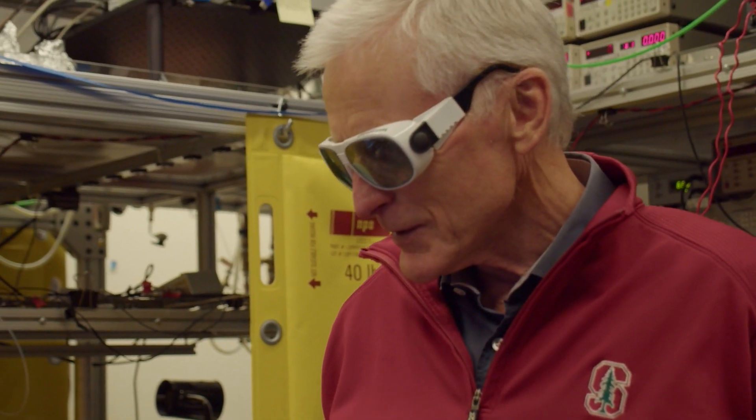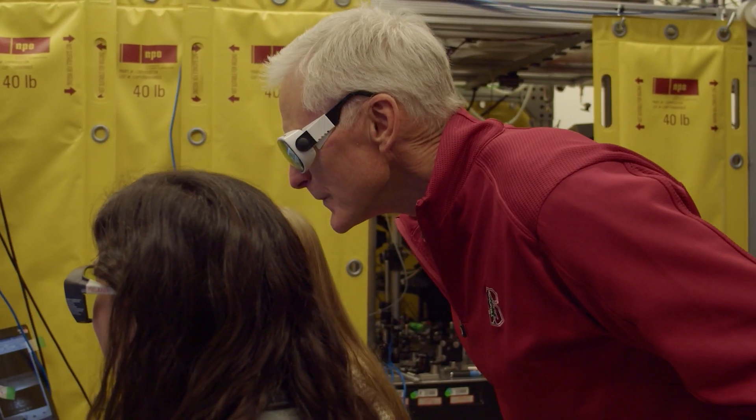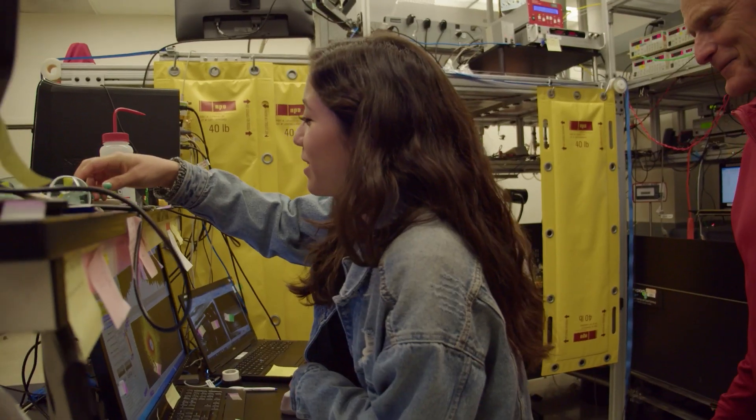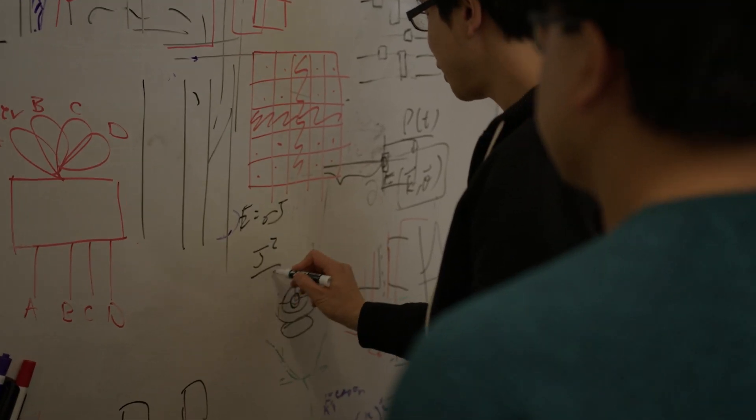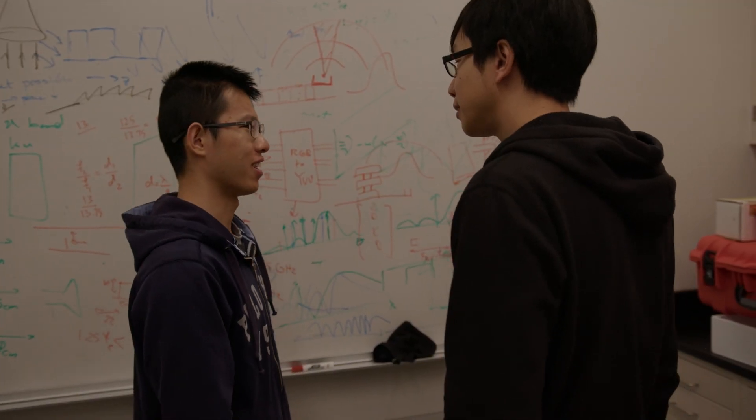Ginston Lab at Stanford is what's called an independent lab — a lab that sits between departments with the aim to pursue research that cuts across disciplinary boundaries. The Ginston Lab is a really special interdisciplinary institution that combines research groups from applied physics to electrical engineering.